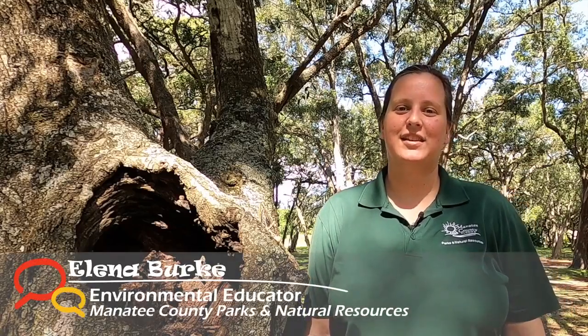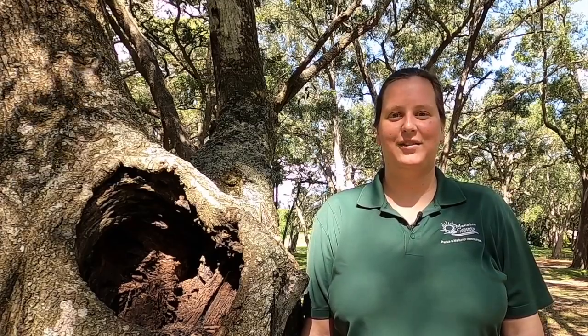Hello, welcome to Explorers Academy. My name is Elena with Manatee County Parks and Natural Resources. Mysterious and wise, owls are one of the most impressive creatures in the natural world. Today we are going to explore the five species of owls that live in Florida and the important role that they play in our ecosystem.